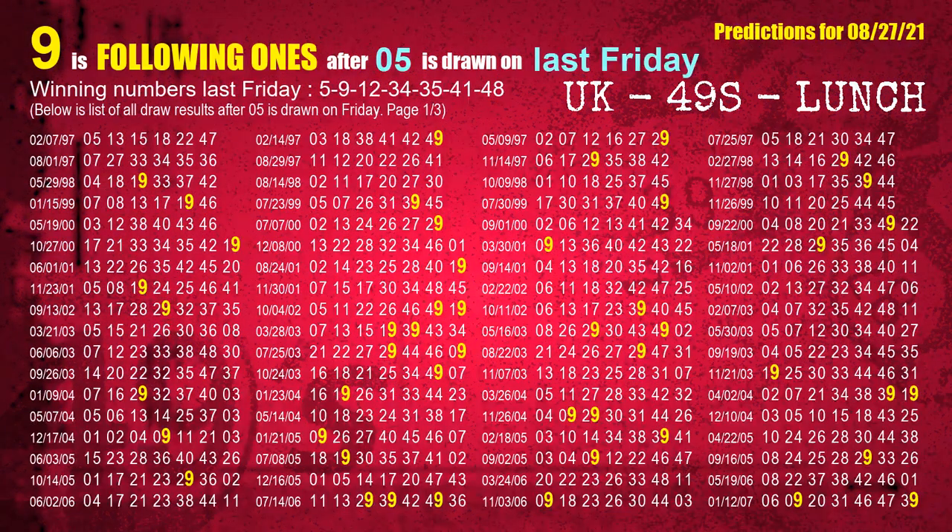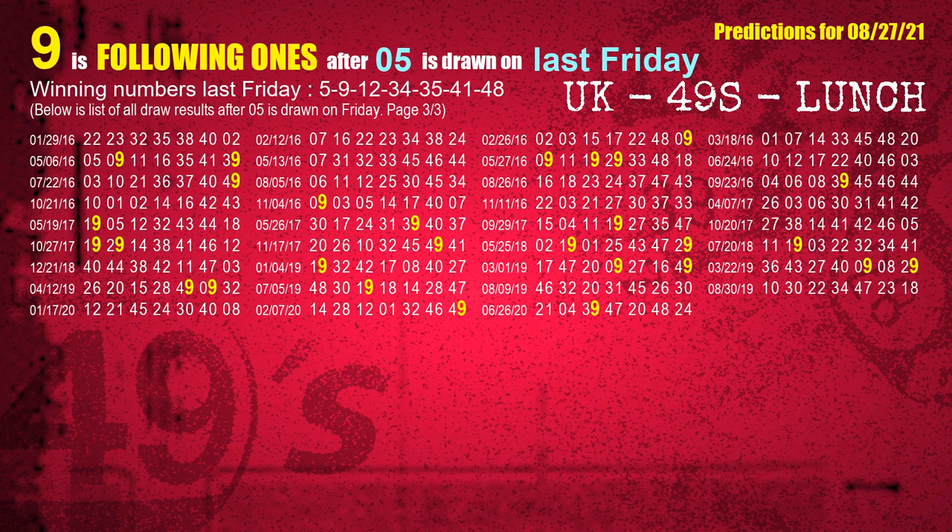After calculating following ones with today's result, we will find out following ones through the result of the same day last week. The first winning number last Friday is 05. We list all draw results which are one week after a Friday draw with 05 as a winning number. The most frequently following units digit is 9 when 05 is the winning number on last Friday. We highlight the units digit 9 in yellow for you.